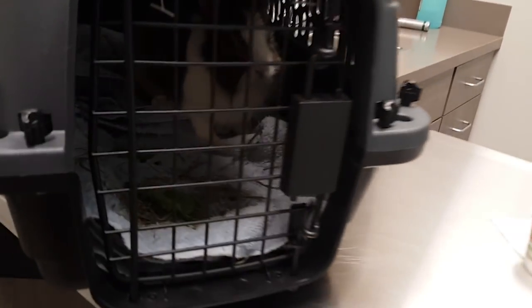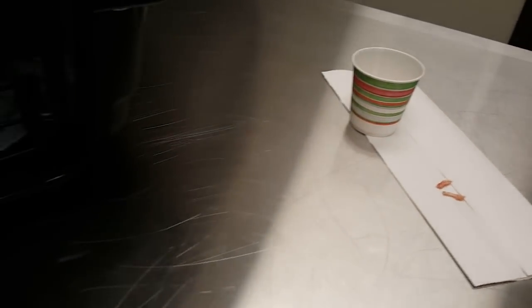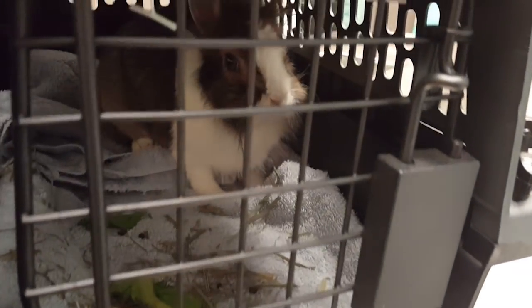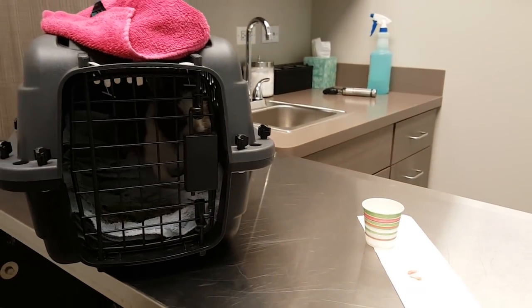Those teeth were pulled while she was completely awake — they didn't put her under because the nerve endings around those teeth are probably already dead, so she didn't feel much pain. She still got a painkiller though. It's also better not to put a bunny under anesthesia unless really necessary because there's always the risk they won't wake up. They gave her a painkilling shot and an antibiotic, and they also gave me oral painkilling medication and an antibiotic for her.